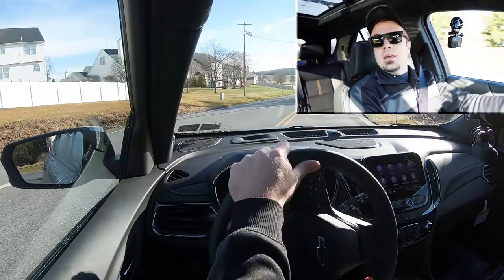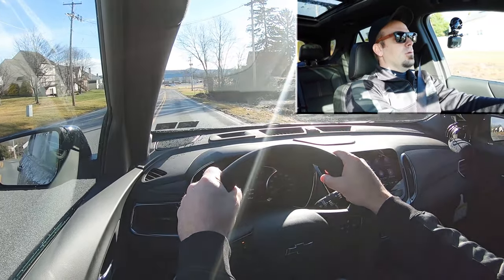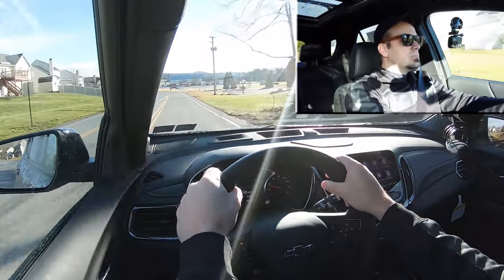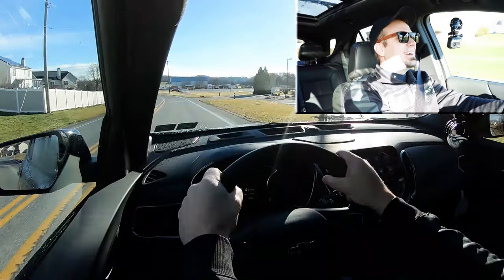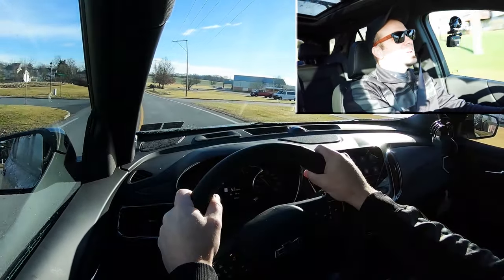Having gotten all of that out of the way, let's go ahead and put this acceleration to the test and see how quickly we can get our 2024 Chevy Equinox up to speed. There's a little bit of turbo lag but it's loud. Once you get to about third gear it really starts kicking in.